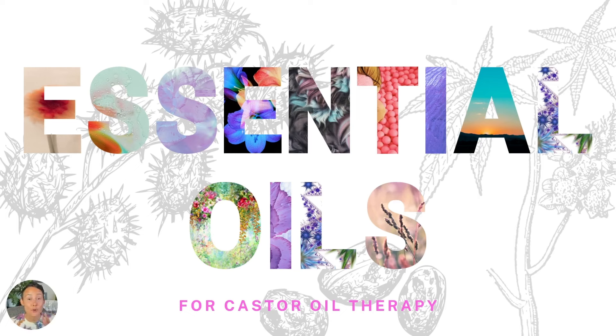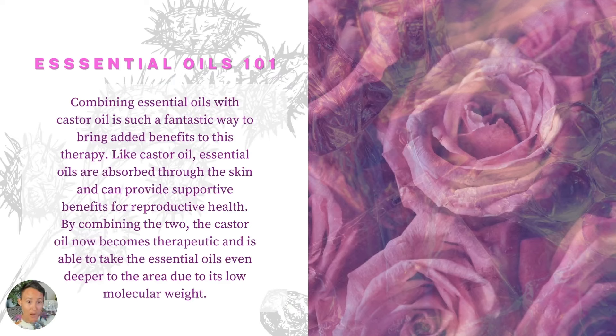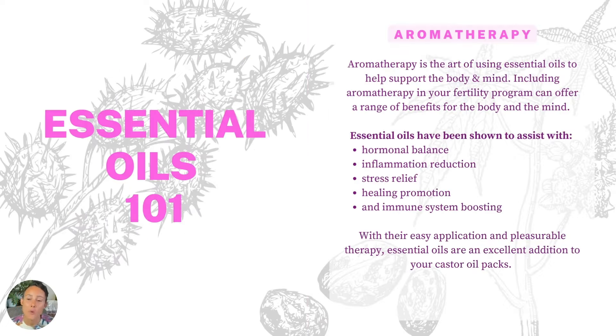Now we're going to talk about essential oils for castor oil therapy. One of the things that takes castor oil packs to the next level and makes them truly therapeutic is combining them with organic therapeutic essential oils. We have all the benefits of the castor oil, and now we're combining it with amazing compounds distilled from plants. Essential oils are a great way to give the castor oil a very specific purpose. Like castor oil, essential oils are absorbed through the skin and can provide support for reproductive health. By combining the two, the castor oil is able to pull the essential oils even deeper into the body because of its low molecular weight.